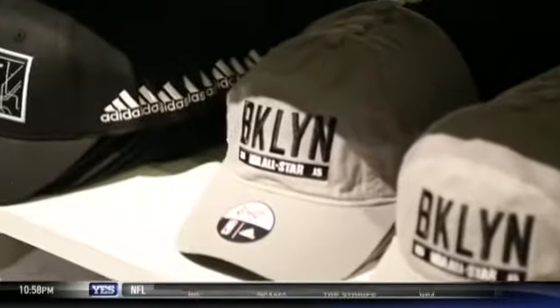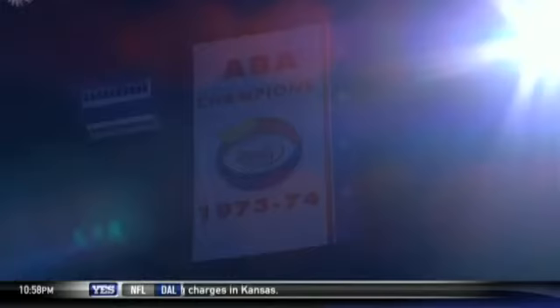We know this is a city-wide event, but what's happening specifically in Brooklyn — we're very passionate and proud of that, and we wanted to extend that through merchandise to give consumers a real opportunity to cherish that moment.